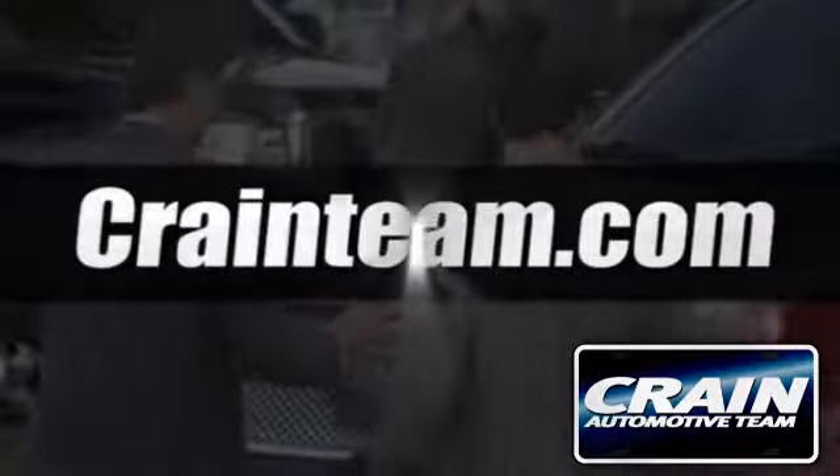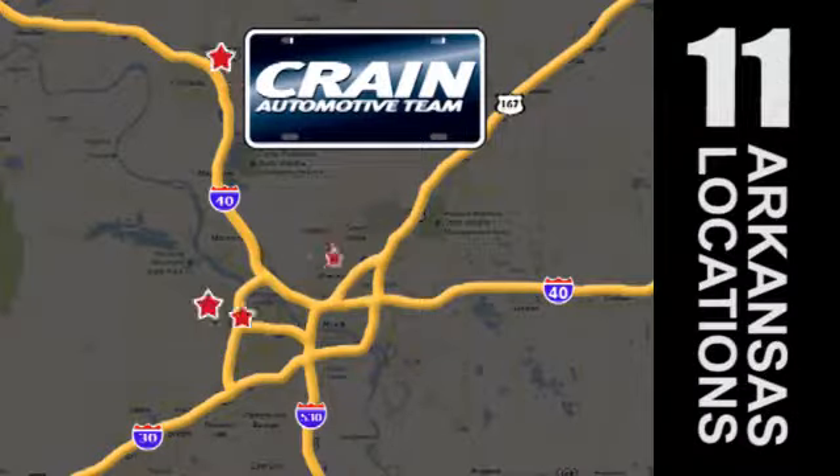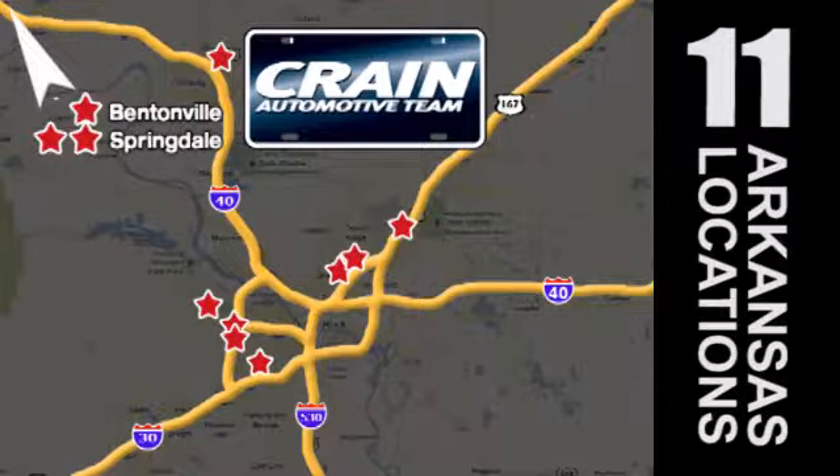Visit us anytime at craneteam.com. The crane team's got them! Craneteam.com!